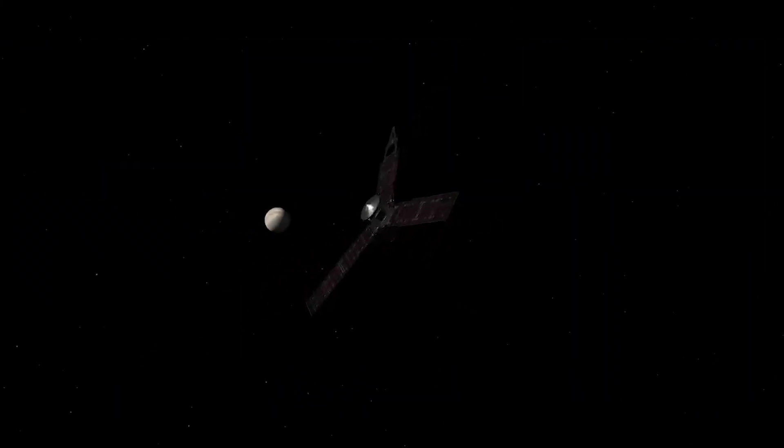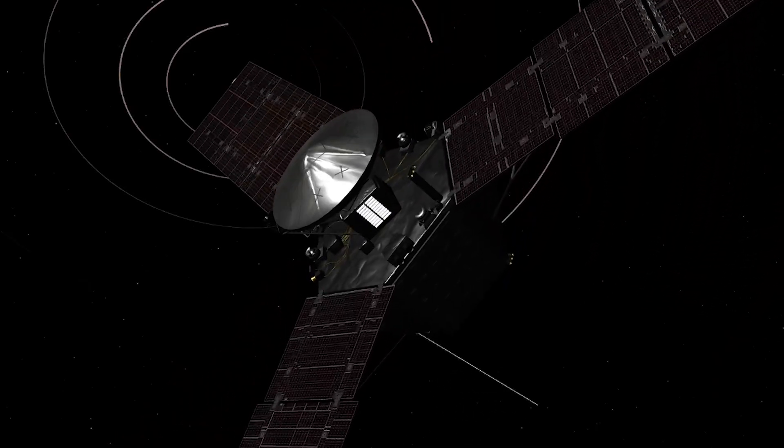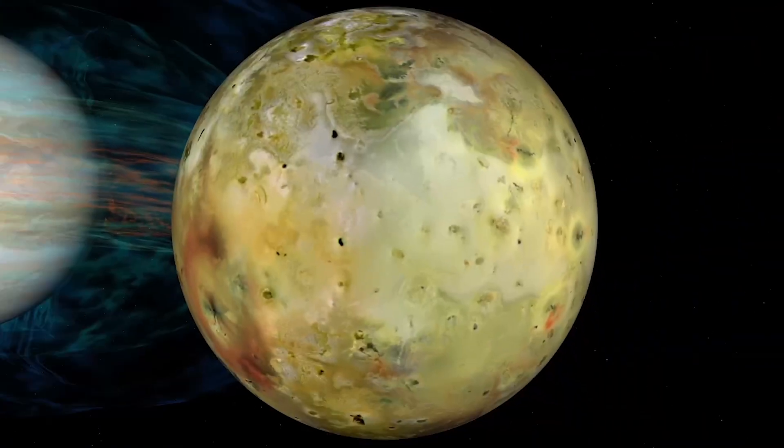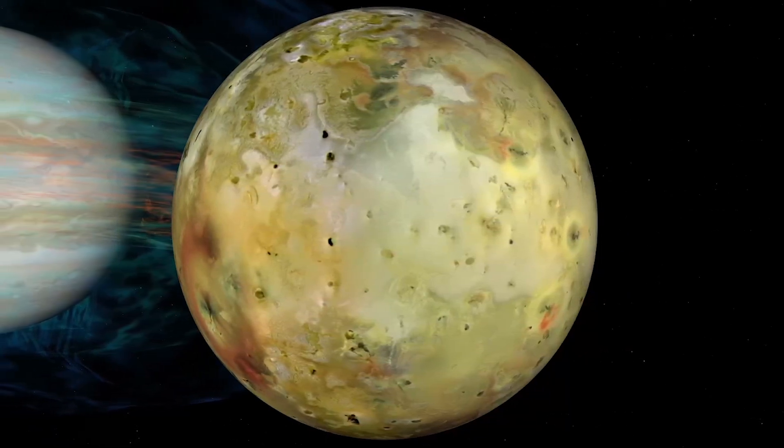NASA's Juno mission was originally designed to study Jupiter, but has since expanded its mission to include the gas giant's intriguing moons. Among these, Io stands out for its extraordinary volcanic activity.